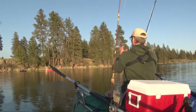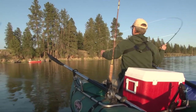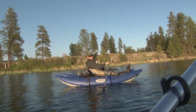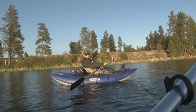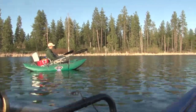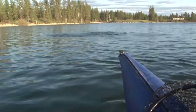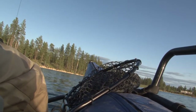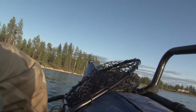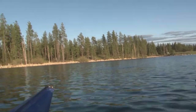Yeah, there it is. Oh darn it. Yeah, I just got two tags right here, so hopefully one's gonna bite — we'll see. Oh yeah, oh yeah, nice! Oh ho ho ho, look at that! Wow! Here lad, let me catch this. Oh my gosh!